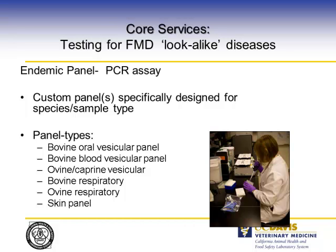The lookalike diseases are also very important. We have developed a panel within our system where we can look for all the vesicular diseases, including DVD, ovine, caprine vesicular, ovine respiratory, and some of the skin diseases as well.